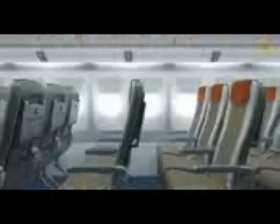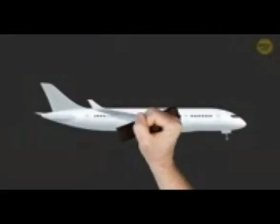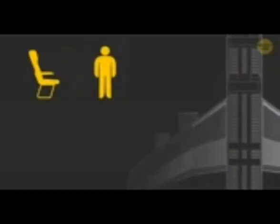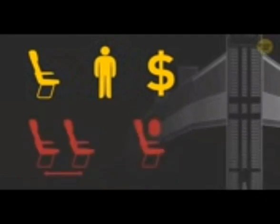It might happen that you get the window seat, come to the plane, and there's no window — or it's just far away. Why don't the rows and the windows match in the first place? Well, that's business. All planes are designed so that seats and windows line up. However, when an airline buys a jet, they put in some additional seats, squeezing them closer together. This way they have more seats, more passengers, and sell more tickets — but you get less space for your legs and probably miss out on a window.